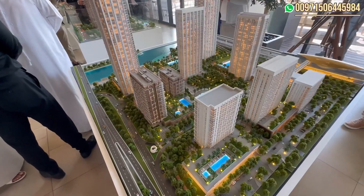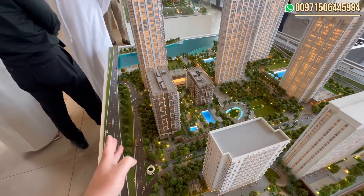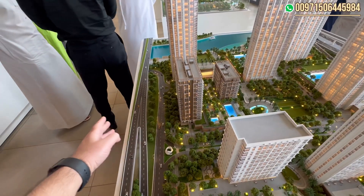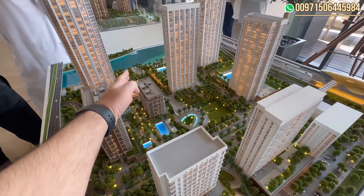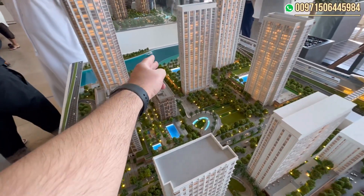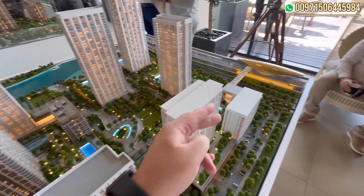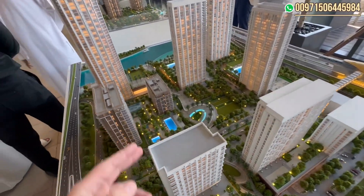This is the new project Aeon by Emaar, where the view from this side overlooks the new tower of Dubai Creek Harbor — there's a big open space here. Over here are low rise buildings. From this side you can see the canal, and over here there's the private beach. There's also a park in the middle between the buildings and the metro station is nearby.